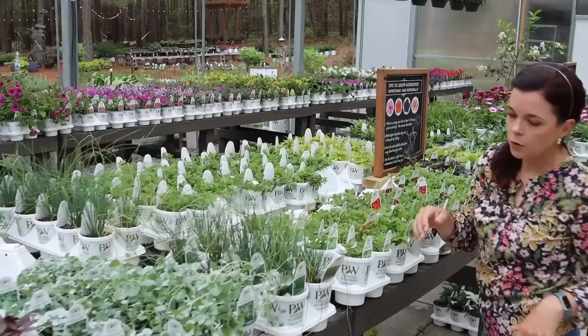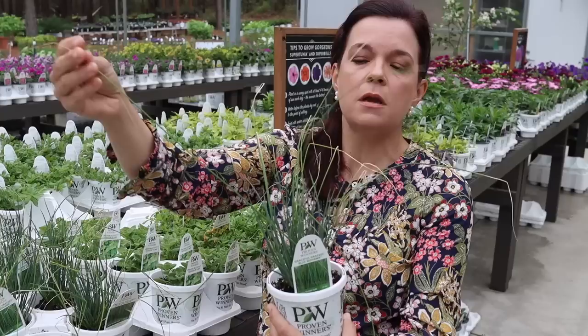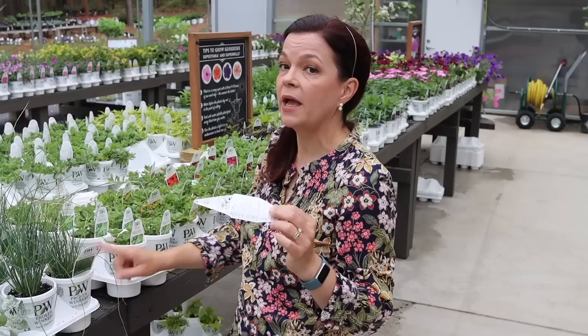If you want something taller, we have the Graceful Grasses Blue Mohawk — a really upright, thin, and wispy grass, almost like chives but not quite as thick. This will get two to three feet tall, and it is actually a perennial for us — hardy in zones 5a to 9b — so you'll get great bang for your buck on that one.